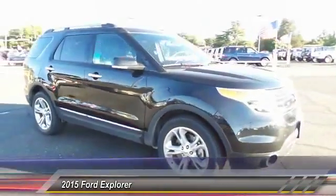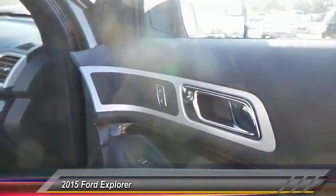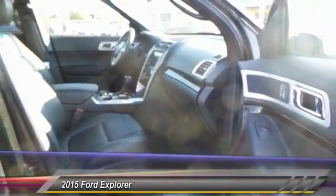Keyless entry, heated seats, backup camera, traction control, home link garage door opener, automatic stability control, auto dimming rear view mirror, center armrest, security system, child safety locks.